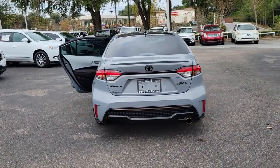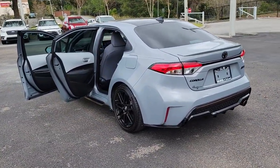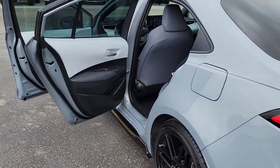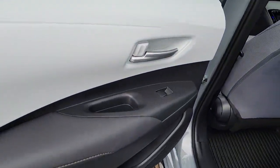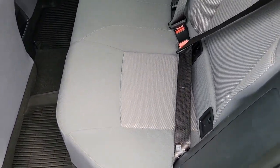Keyless entry, backup camera, lane keeping assist, adaptive cruise control, keyless start, heated mirrors, satellite radio, aluminum wheels, steering wheel audio controls, Wi-Fi hotspot.